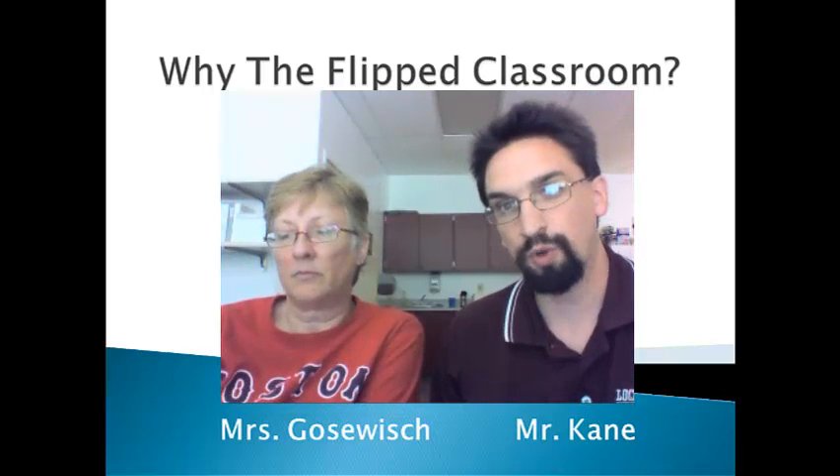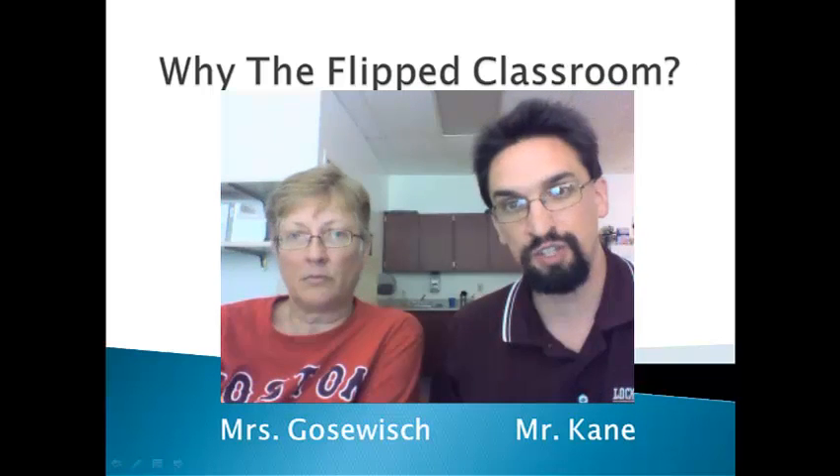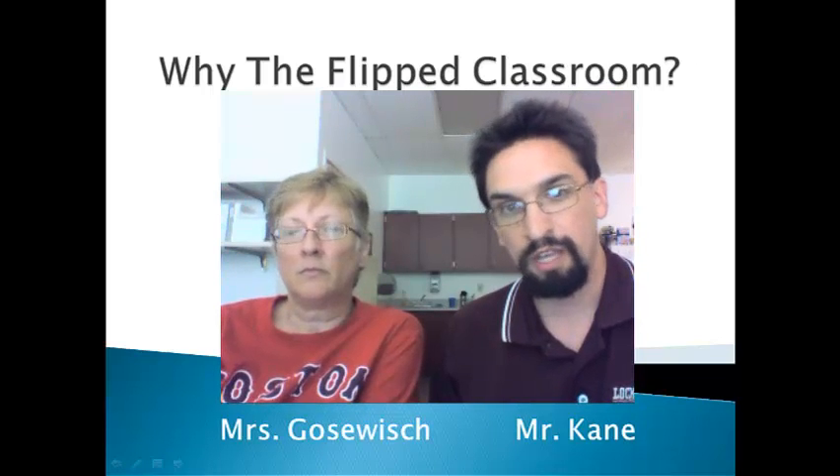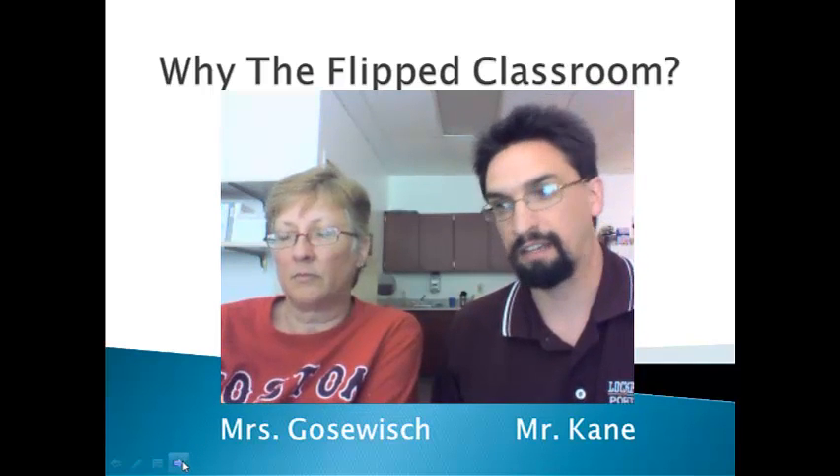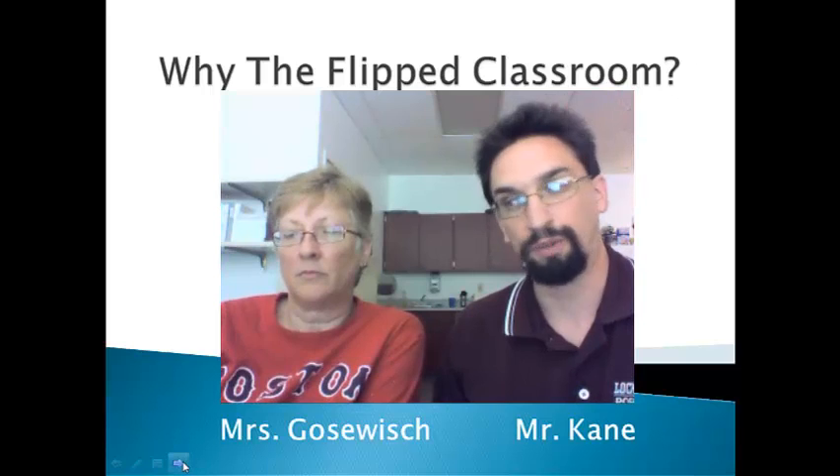A lot of colleges are starting to move towards having online classes, recording lectures and demos, and having those available for students. And we want our students to have the opportunity to understand how to deal with that situation.